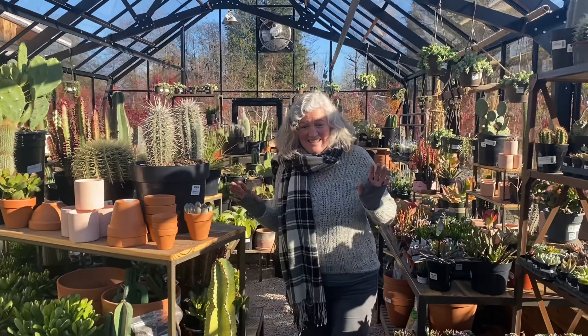We are open every day of the week from nine until five, and even though things might look a little different in here, we're definitely still open.